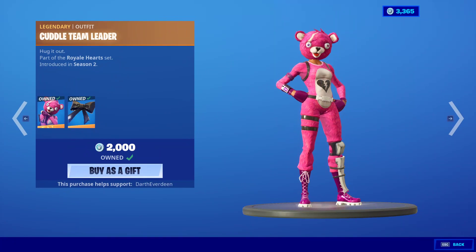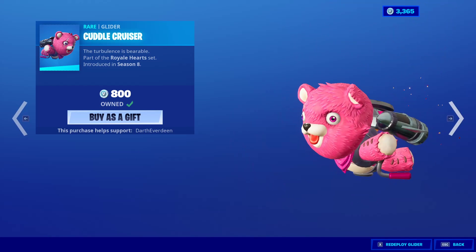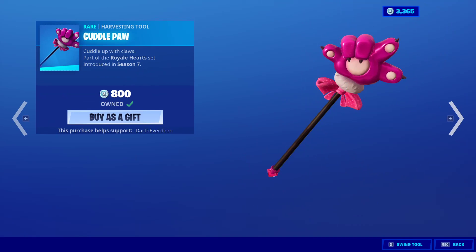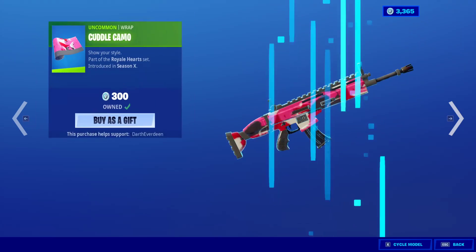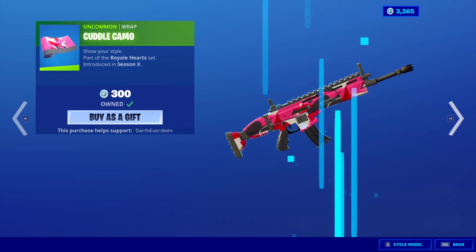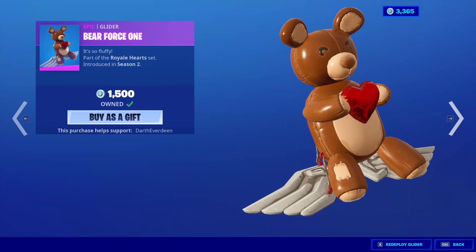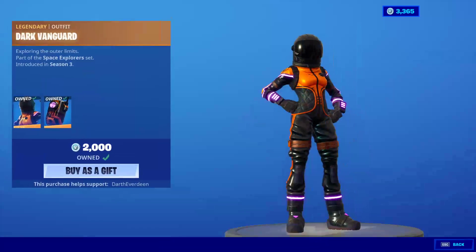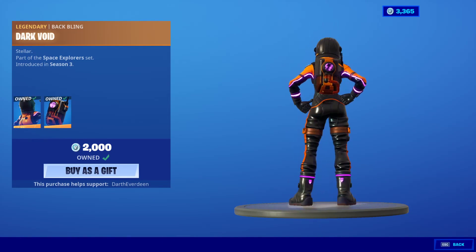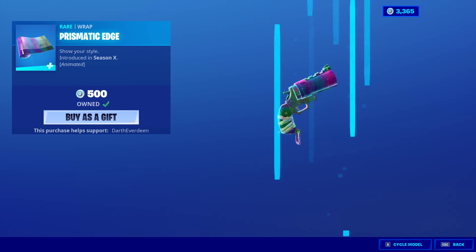Brand new skins — can't complain about that. Cuddle Team Leader is back with the back bling Cuddle Bow, the Cuddle Cruiser Glider, the Cuddle Paw, the Cuddle Camo Wrap — looks mighty nice if I do say so myself — and the Bear Force One Glider. I thought that was Love Ranger's Glider. Dark Vanguard is back with the back bling Dark Void in the daily. Prismatic Edge is also back — it's a nice wrap.